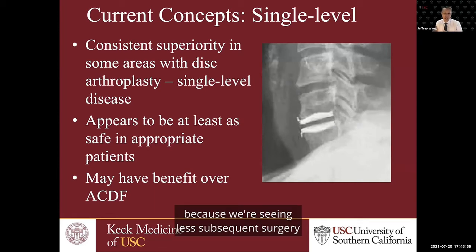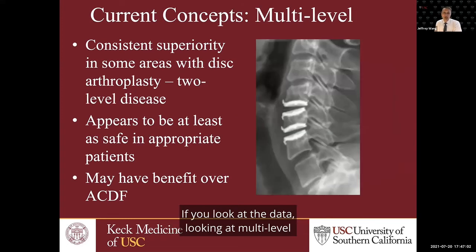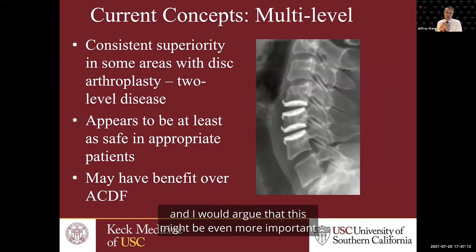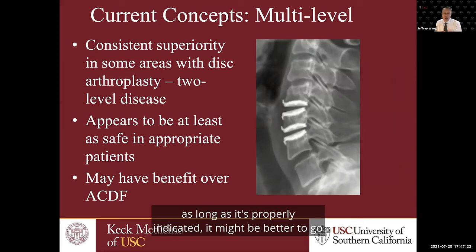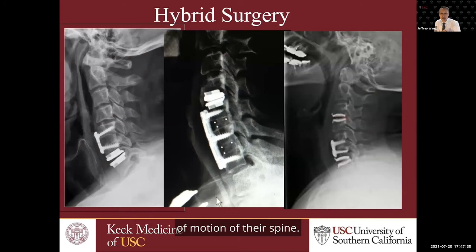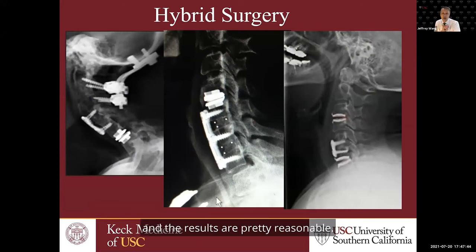Looking at multi-level data — more than one level, like two or three levels — we're still seeing potential advantages with disc replacement over fusion. This might be even more important because if a patient is having a multi-level fusion versus a multi-level disc replacement, as long as it's properly indicated, it might be better to go with the disc replacement — otherwise you're fusing a large portion of the spine and losing a great deal of motion. There are also hybrids, which combine fusion with disc arthroplasty in various forms, and early studies show the results are pretty reasonable.